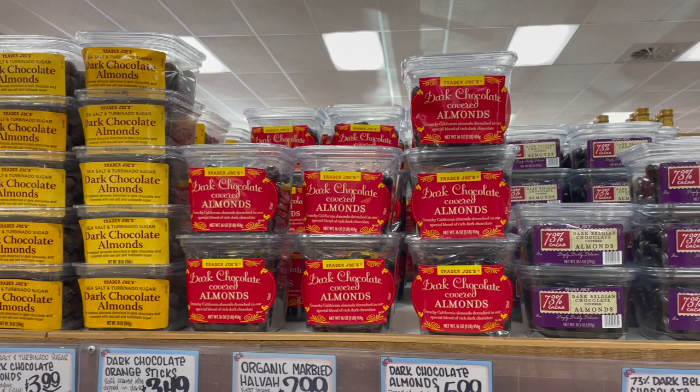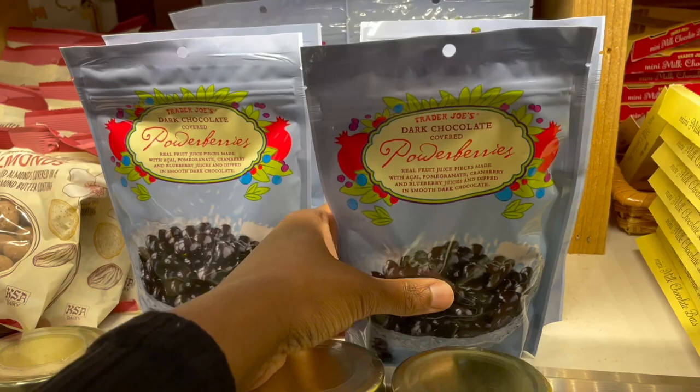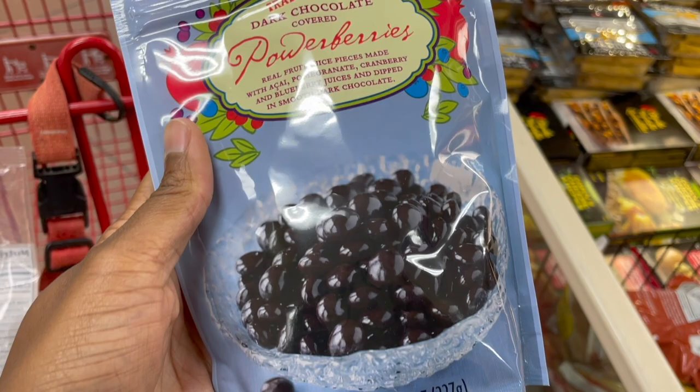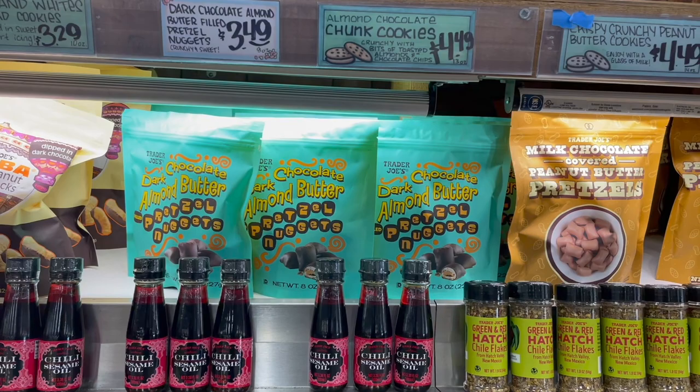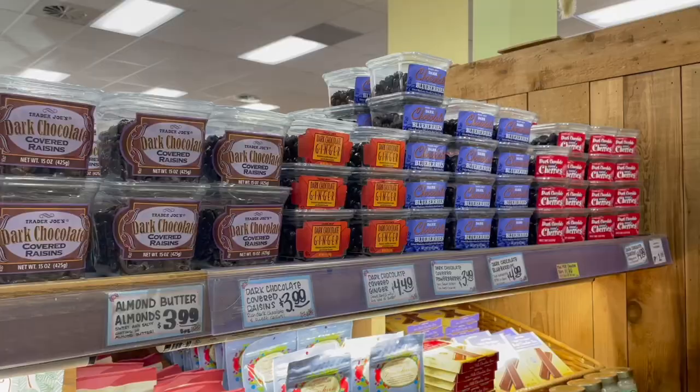For those of you that have a sweet tooth, I cannot forget about you. Chocolate is another great option. Trader Joe's also has these power berries, which are pomegranate, acai, cranberry, and blueberry juices covered in smooth dark chocolate. You can pick whatever you like — they have so many different varieties of chocolates. Depending on what you like: dark chocolate, milk chocolate, chocolate covered pretzels, chocolate covered almonds — Trader Joe's has them.